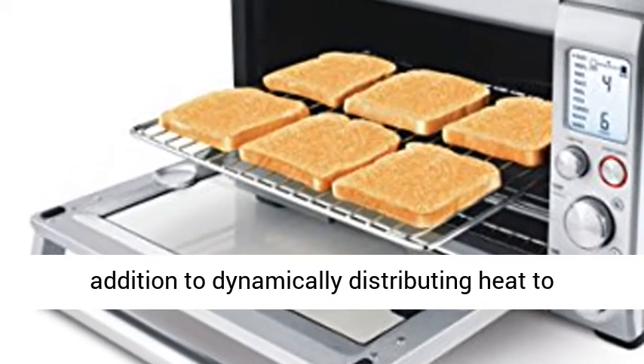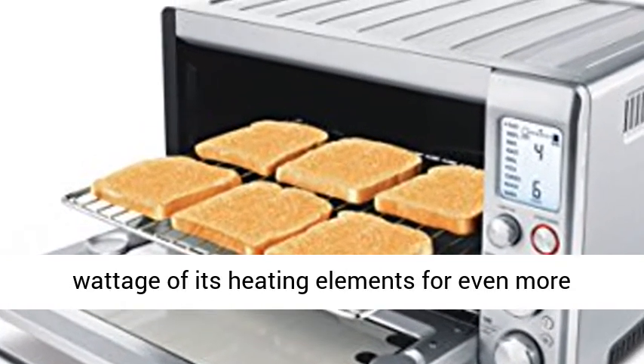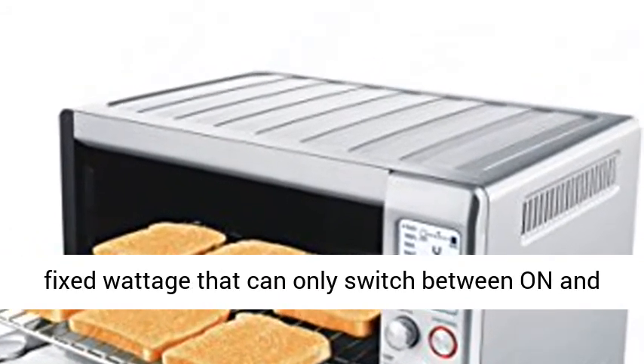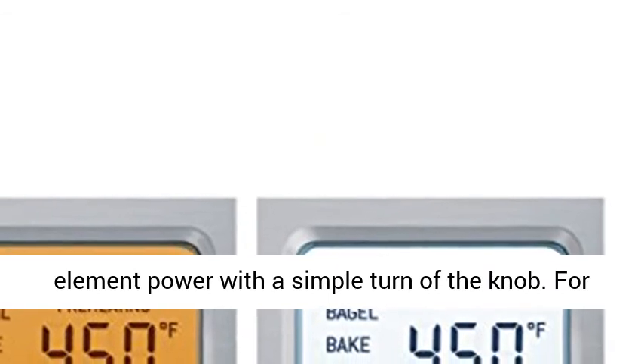In addition to dynamically distributing heat to different areas, the smart oven can adjust the wattage of its heating elements for even more cooking flexibility. Most ovens have elements with fixed wattage that can only switch between on and off, but Element IQ functions much like a dimmer on a light switch, increasing or decreasing element power with a simple turn of the knob.